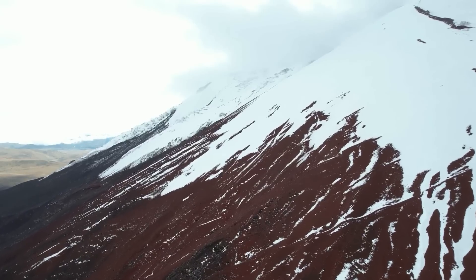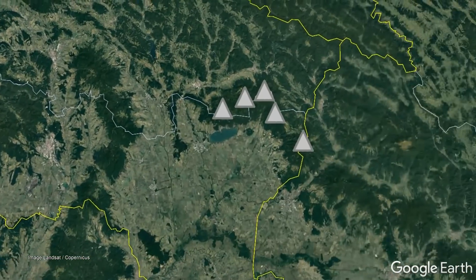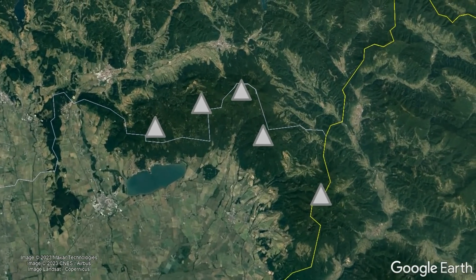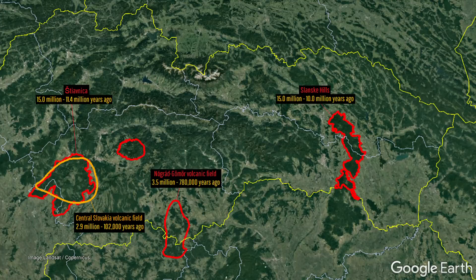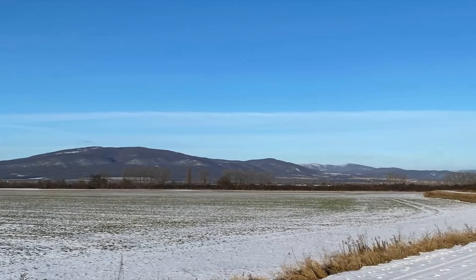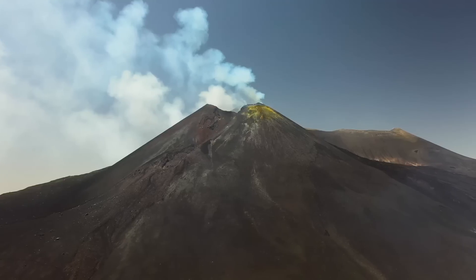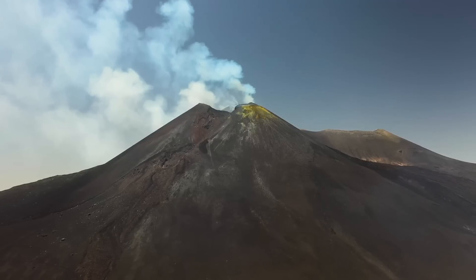Once Polana eventually became extinct, it would only be 500,000 years before a separate group of 5 stratovolcanoes near the border of Ukraine would erupt, forming what are known as the Vihorlat Hills. While Polana erupted between 15 and 13 million years ago, the 5 volcanoes in the Vihorlat Hills erupted between 12.5 and 9.5 million years ago. This is the story of these two volcanic complexes, which erupted at approximately the same time as several other stratovolcanoes and cinder cones during a time period when Slovakia was far more geologically active than it is today.